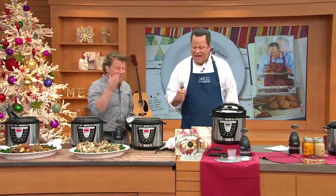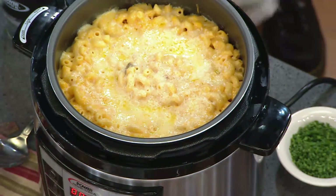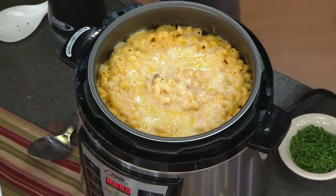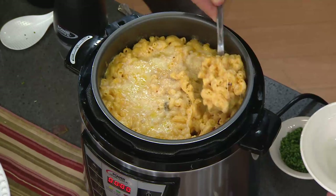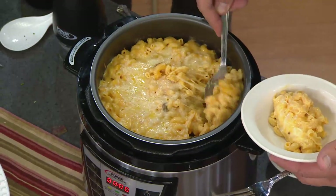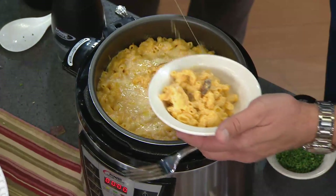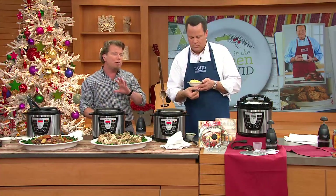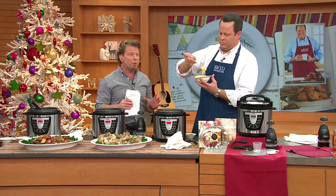You cannot show this pressure cooker without doing some macaroni and cheese. A lot of people don't think about doing pasta in a pressure cooker — but look at this. This was cooked from dry pasta and this recipe is done in 12 minutes. We give you over 31 recipes in the book so we don't leave you hanging. We give you the guides, everything you need for canning, and a fantastic manual that teaches you all the controls.